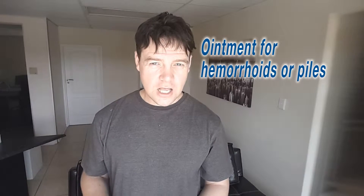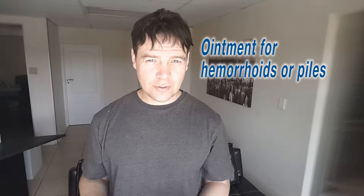Now if you're not sure what hemorrhoids are, you can go Google it. I went to the pharmacy and got this — it relieves pain and irritation. Apparently, if you use this ointment for puffy eyes, it should work.